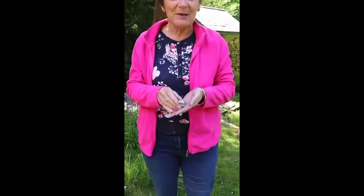Hi everyone. I'm in the garden and I found some interesting things that I thought you might like to see. As it's springtime, there are lots of creatures that are building their nests, lots of birds in our garden that are really busy with their nest building.